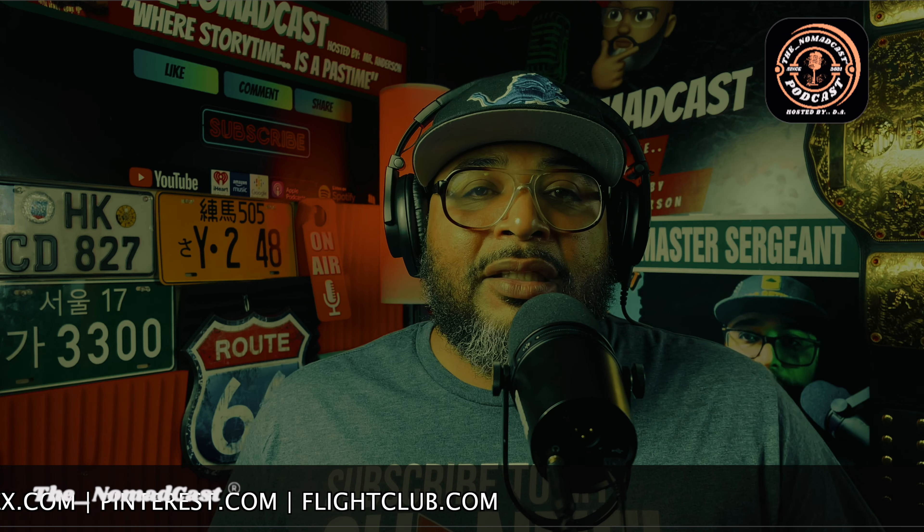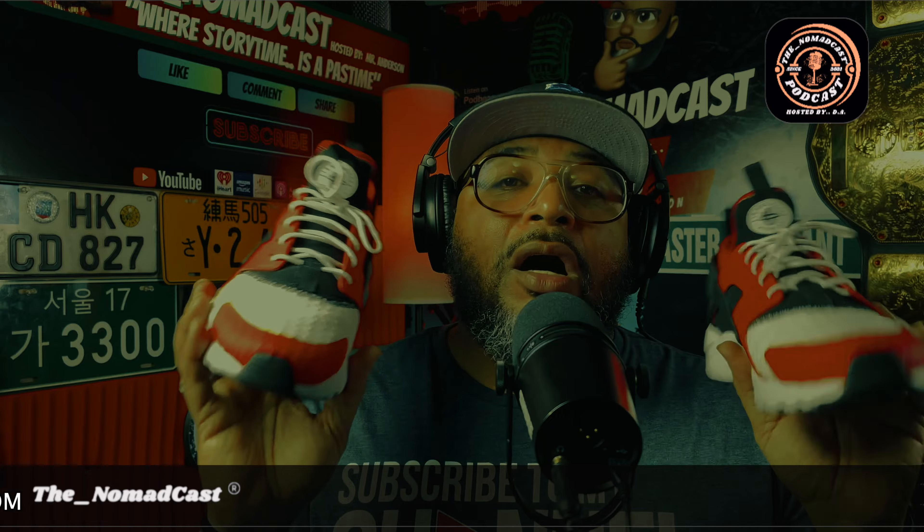The Nomad Cast, where story time is a pastime. I am Mr. Anderson, your podcast host. Until the next episode, all the best.